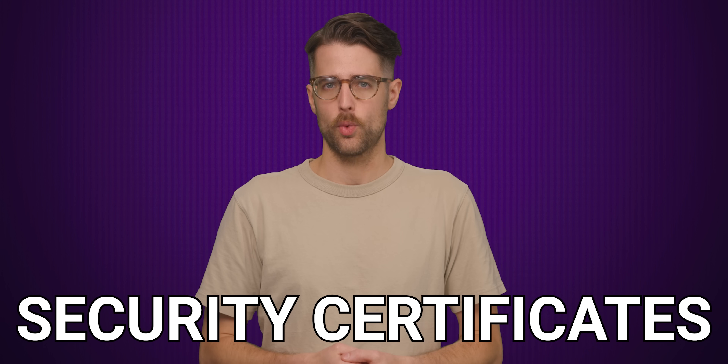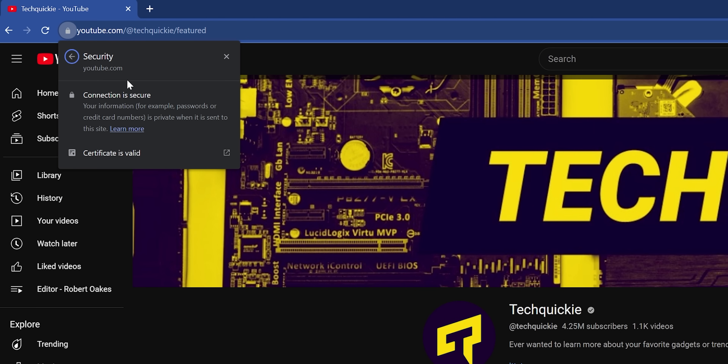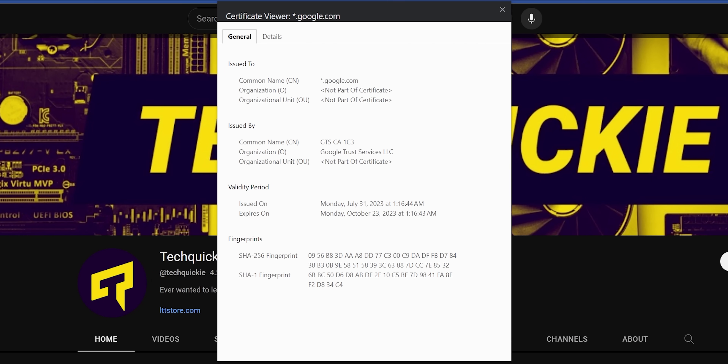Although most websites these days use HTTPS, this wasn't always the case. But why? Well, it had to do with how security certificates worked — the electronic document used to generate the HTTPS encryption.